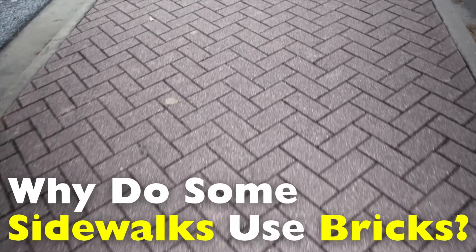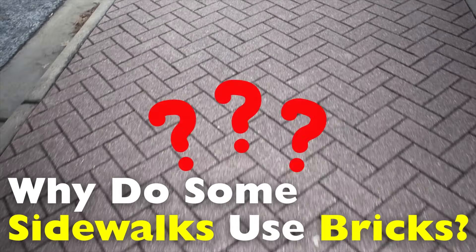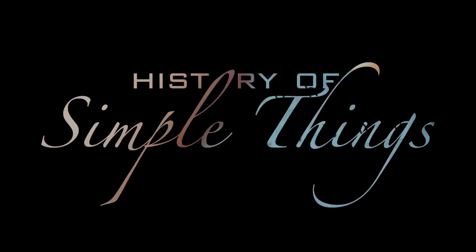Today, we're diving into that question. Why bricks? Right here on History of Simple Things.